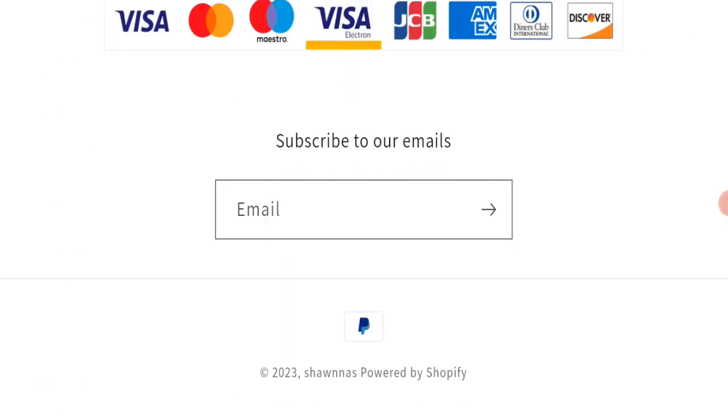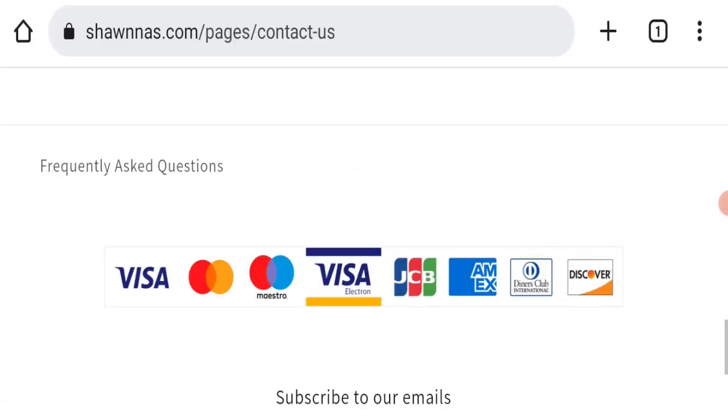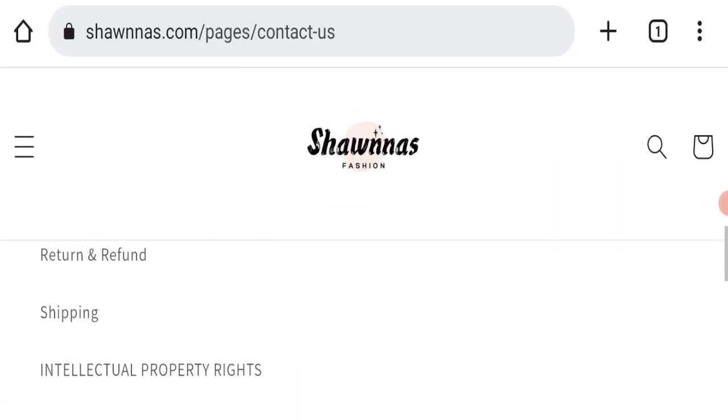Now we will talk about social media presence. We have found out that this website is not active on any social media platform, which is also a negative sign of this website.